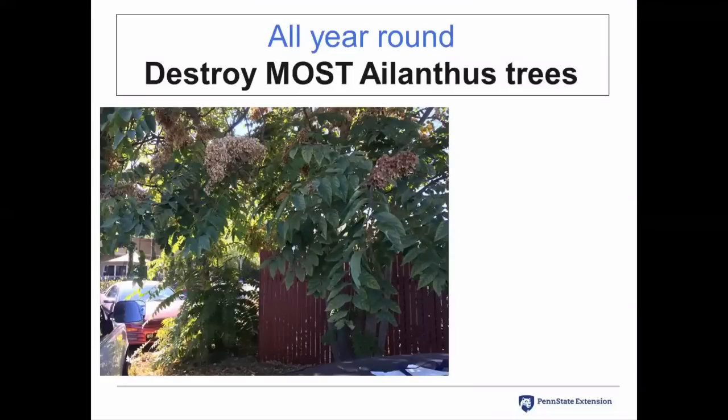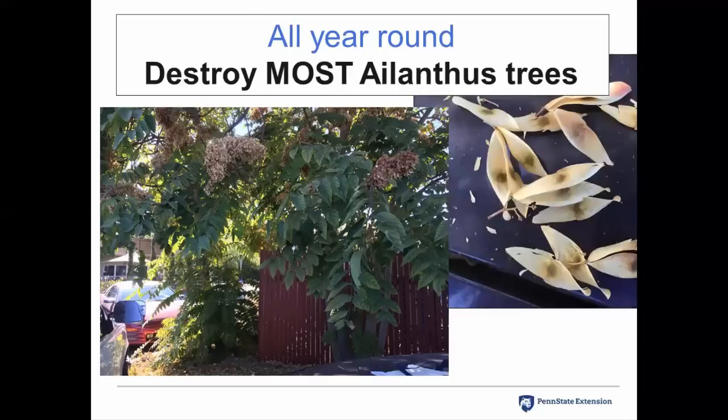A practice that can be used all year round is to destroy most of the ailanthus trees on your property. Ailanthus is one of this insect's very preferred hosts, and if you destroy most of them you can concentrate the spotted lanternfly onto the few remaining ailanthus trees. This picture shows a female ailanthus tree — there are male and female trees — and this female tree has remnants of flowers loaded with seeds, each seed in a little winged structure. We especially want you to destroy female ailanthus trees because they are prolific seed producers and ailanthus is an invasive tree.